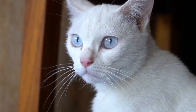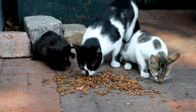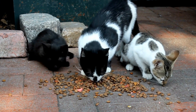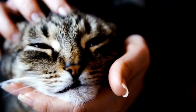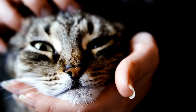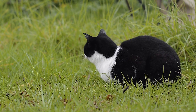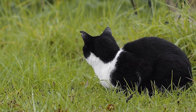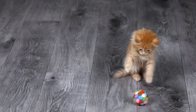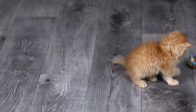Can cats develop allergies to specific types of floor cleaning products? Floor cleaning products are an essential part of maintaining a clean and hygienic home. However, it is important to consider the potential harm they can cause to our feline friends. Cats are curious creatures who frequently interact with various surfaces in our homes, including the floors. Therefore, it is crucial to understand whether cats can develop allergies to specific types of floor cleaning products.